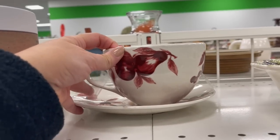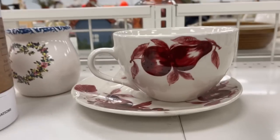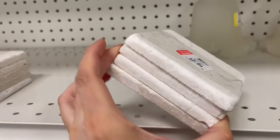I don't really have red in my kitchen but for some reason I just think this is so pretty. This stone coaster set is really, really pretty and it's only two dollars and 99 cents.